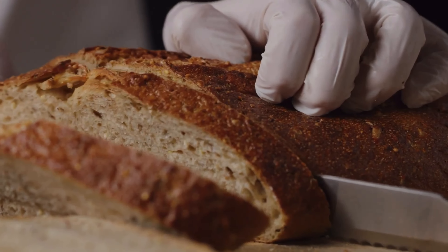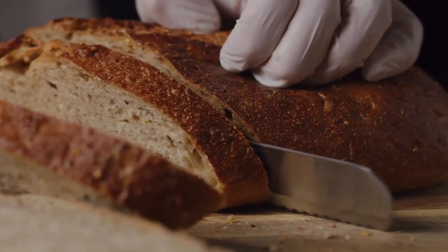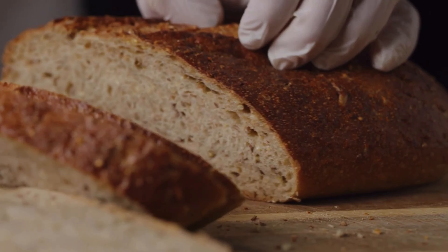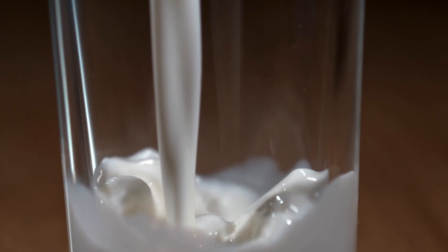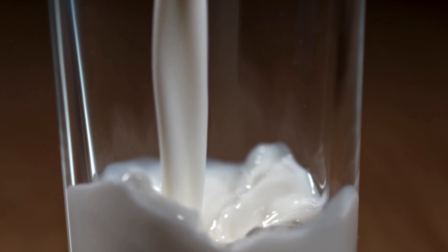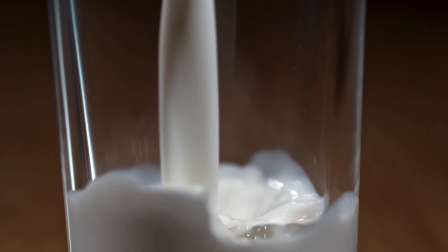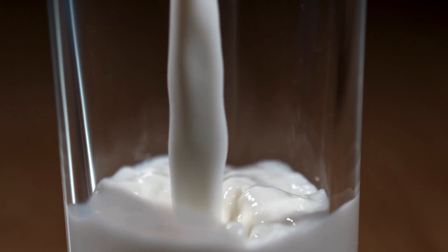Brown bread is also very much recommended during gestational diabetes. Moong beans are another great option — with moong beans you can make moong dosa, which is very healthy. You can also have low fat milk at breakfast, for example alongside a brown bread sandwich.